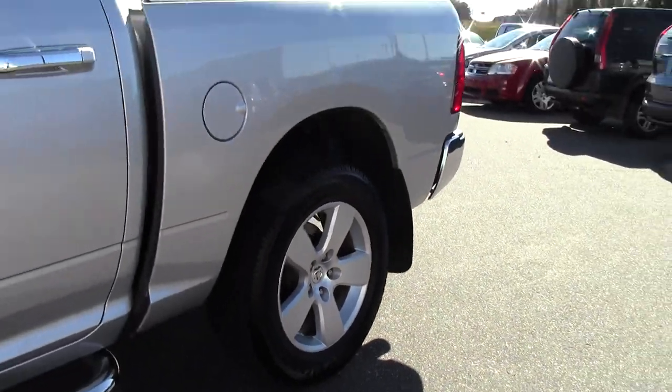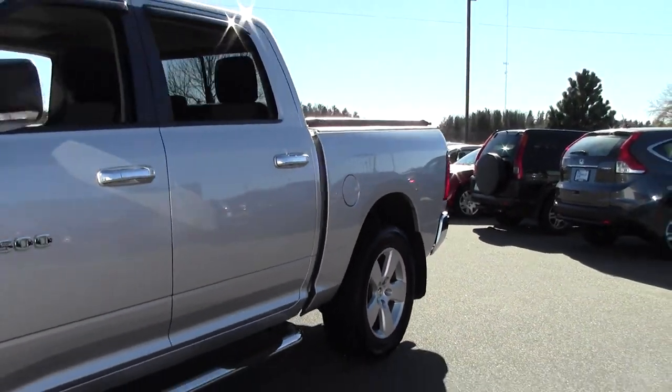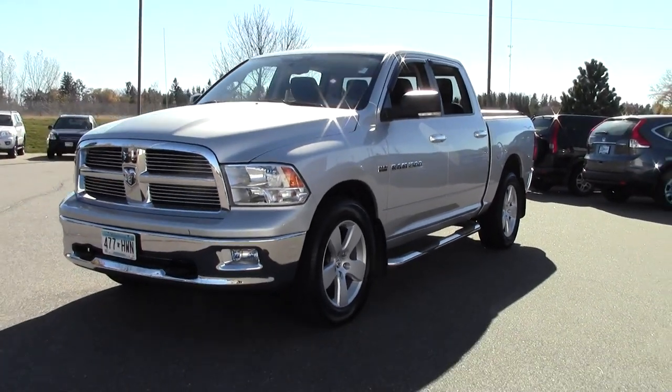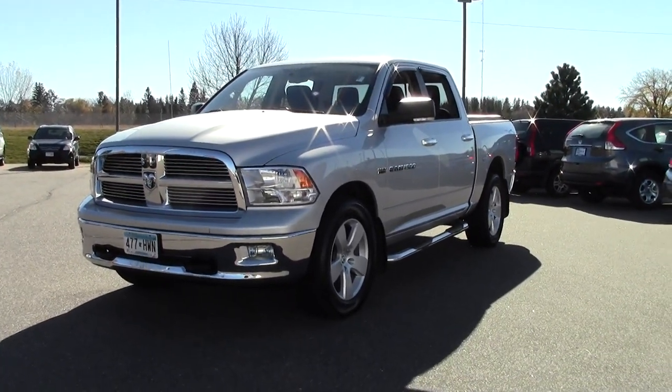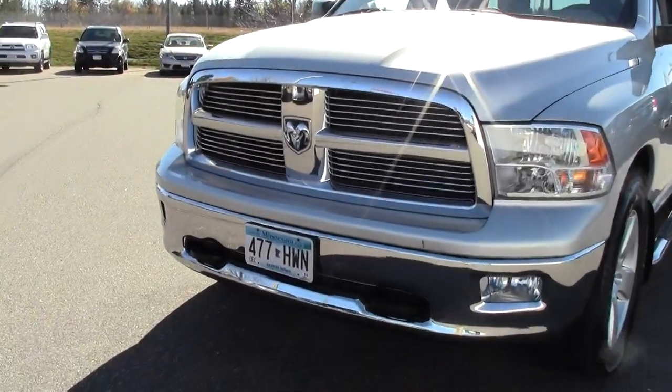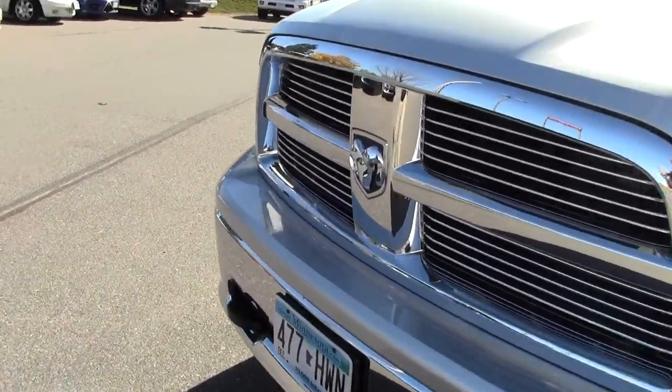It's got that Hemi 5.7 liter V8, low miles — only 36,000 — solid stance, attention grabbing color, and incredible tow capacity.